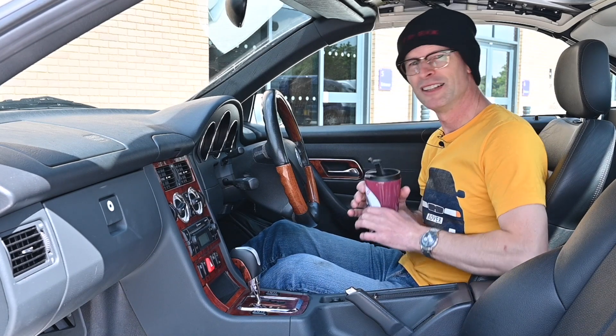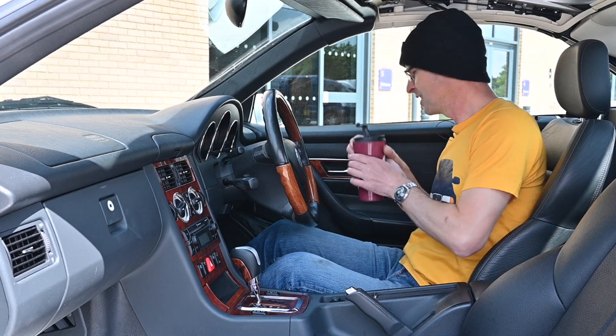We really need to look at this folding hardtop — 25 seconds to retract, as I said. Let's get that down and have a look.